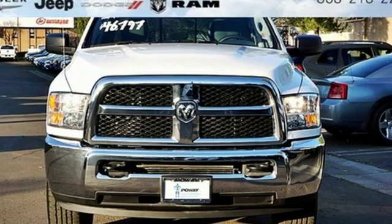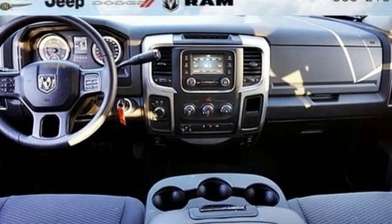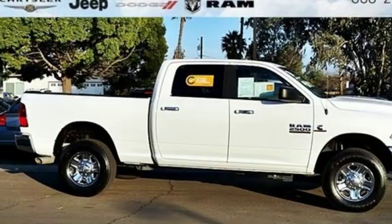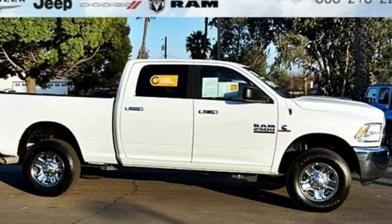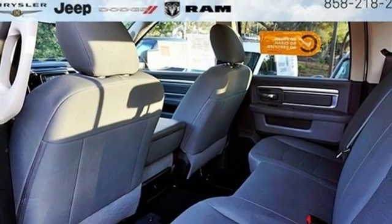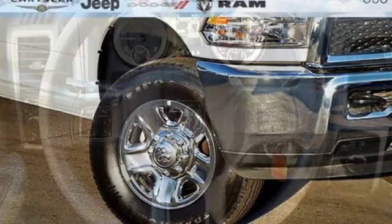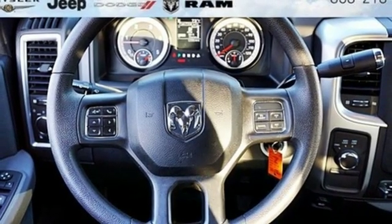A great vehicle is comprised of great features like these: automatic transmission, electronic shift on the fly, driver selectable mode, trailer brake controller, streaming audio, power heated mirrors, manual tilting steering column, trailer hitch receiver, HD suspension, and turbo i6 engine.